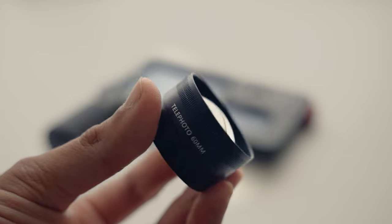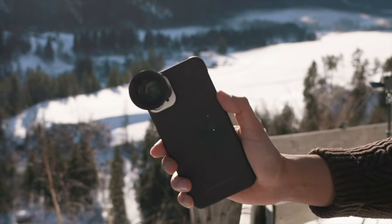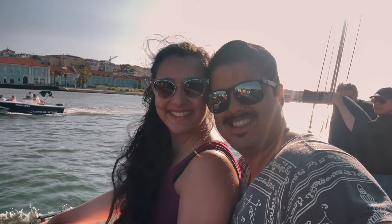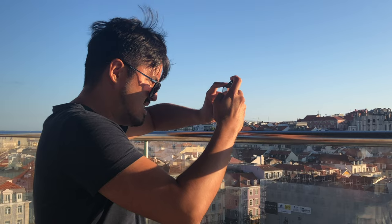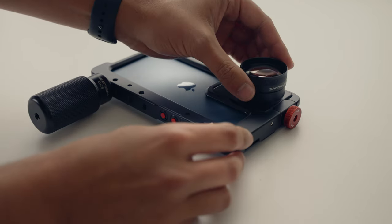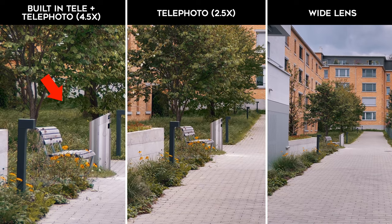The next item is the telephoto lens by Sandmark. I like this lens because I can attach it onto my wide-angle lens, giving me a two times optical zoom without losing quality. I bring this lens whenever I travel — I used it during my trip to Lisbon, Portugal. There are times when I can't get physically closer to the subject, so I use the tele lens to optically zoom in. I get much better image quality than using the built-in lens, and if I need to get even closer, I can attach the tele lens to the built-in tele lens for four times optical zoom without digitally zooming in and affecting image quality.